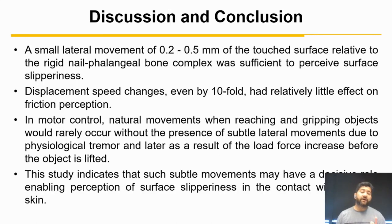Overall, we found that a small lateral movement of 0.2 to 0.5 mm of the touched surface relative to the fingernail is sufficient to perceive surface differences. Displacement speed changes even by tenfold had relatively little effect on friction perception. In motor control, natural movements when reaching and gripping objects would rarely occur without the presence of subtle lateral motion jitter. This study indicates that such natural movements are sufficient and potentially could be the key enabling us to feel the slipperiness of the surface. Thank you.